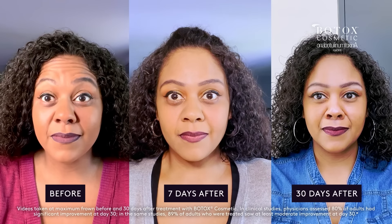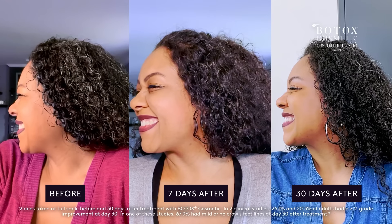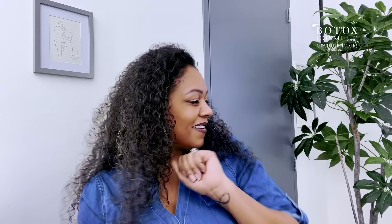Hey guys, it's Tanya. It is day 30 and I just have to share my results with you guys because I am so happy with these results. In this area here is probably my favorite results where there's fewer lines when I squint or I'm surprised. I am so happy that I am able to share my journey with you.